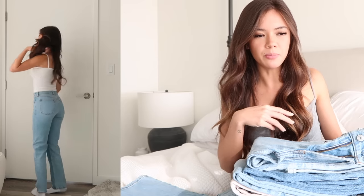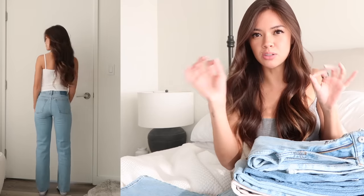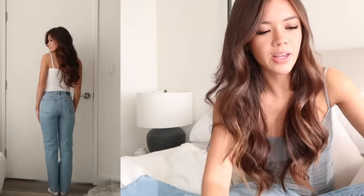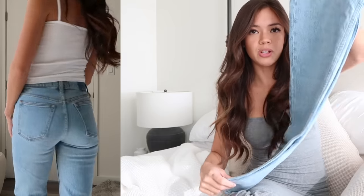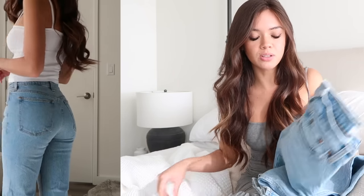All of these jeans have pretty similar washes but kind of different waistlines, hems, rips, and distress marks. I'm not a huge fan of super dark denim, although I am in search of a black pair. What's nice is they come in different washes if you like the style on me.